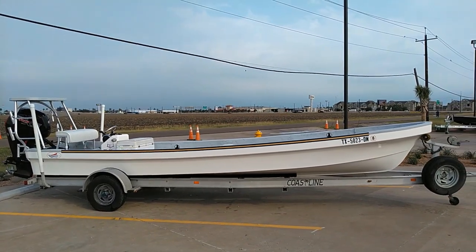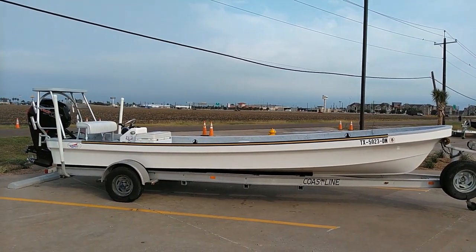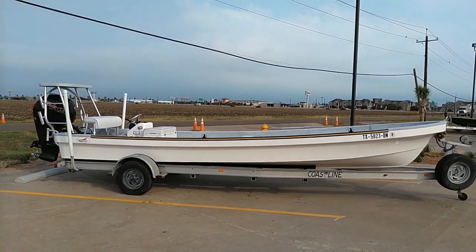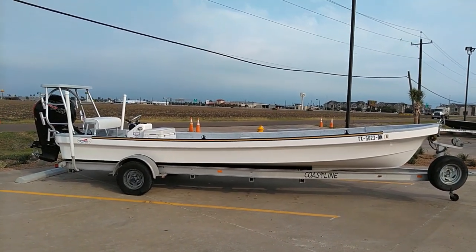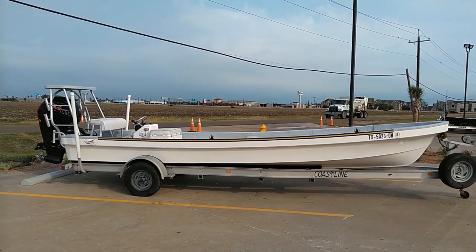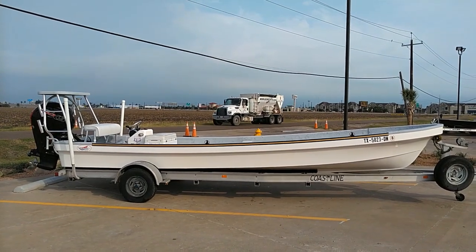These Panga hull designs are the most popular hull design in the world. They're used all over the place — Central and South America, Mexico, Florida, Asia, Africa. They're pretty much the go-to boat for people who need a boat that can just do about anything.